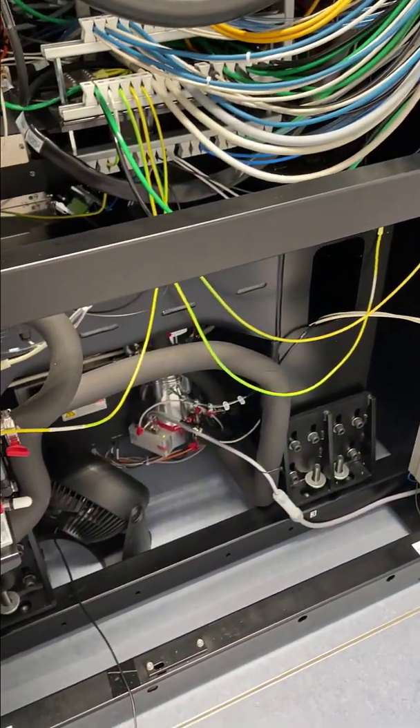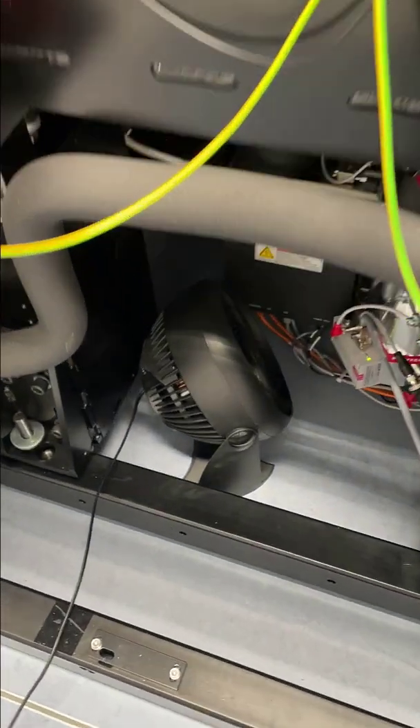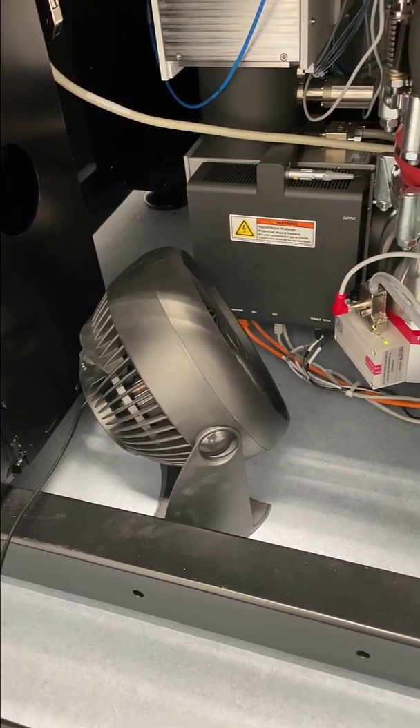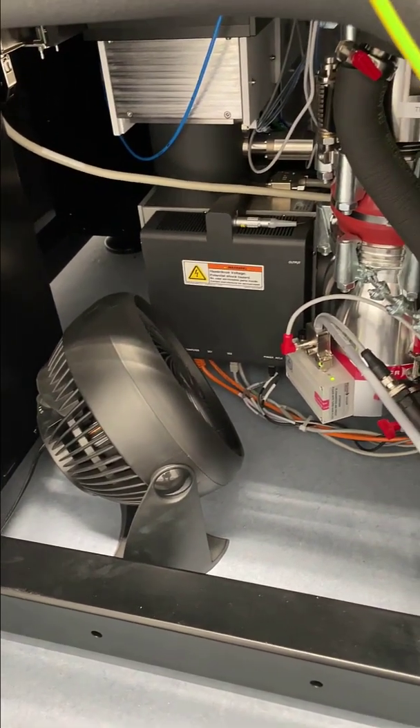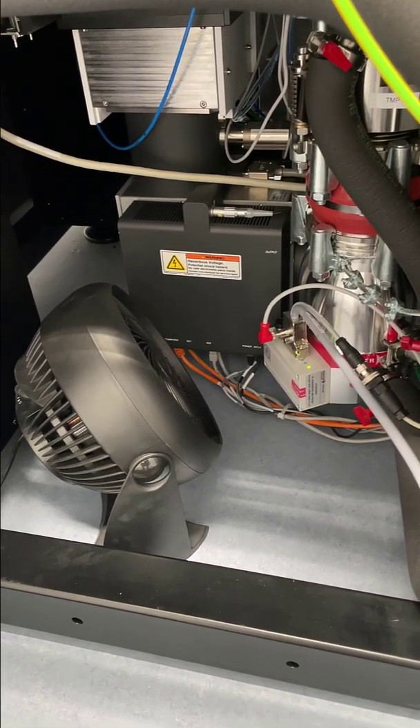What could be causing the electron beam to be moving around so much? That's right — I forgot we put the fan on the turbo pump because we have a chilled water outage in the building for the next couple of days. Silly me.